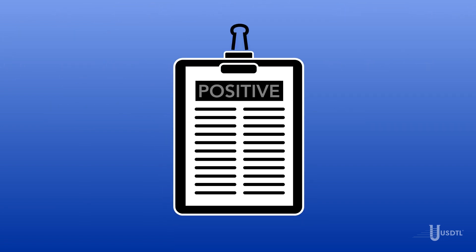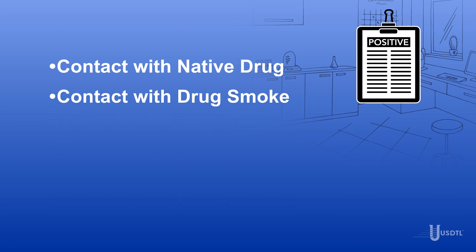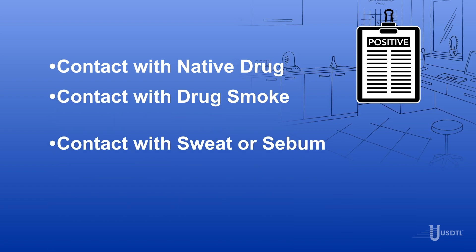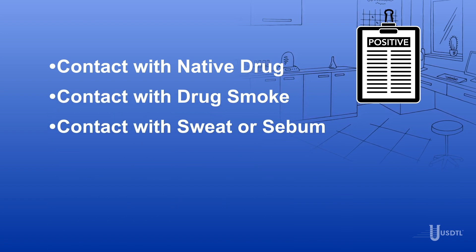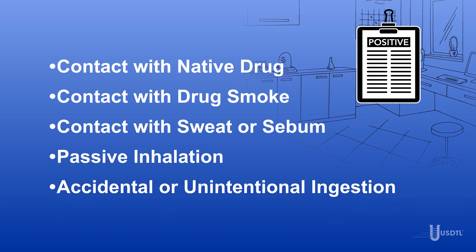A positive ChildGuard test result suggests that the donor has experienced one or more of the following: contact with the actual native drug; contact with the drug smoke; contact with sweat or sebum, also known as skin oil, of a drug user; passive inhalation of drug smoke; or accidental or unintentional ingestion of the drug.